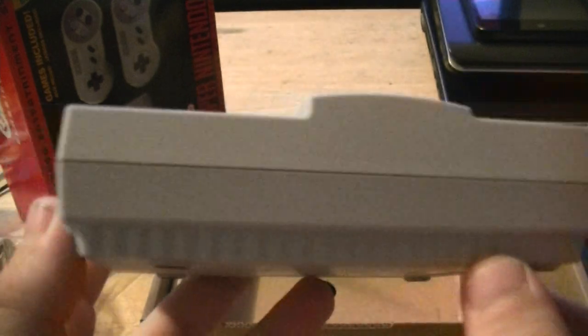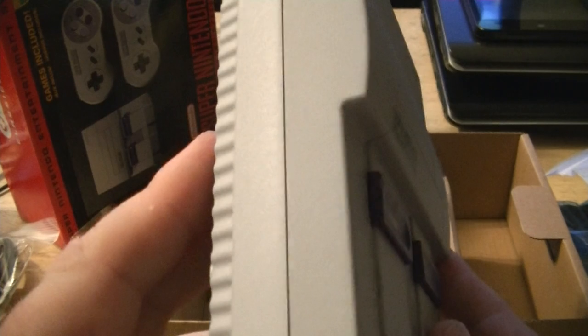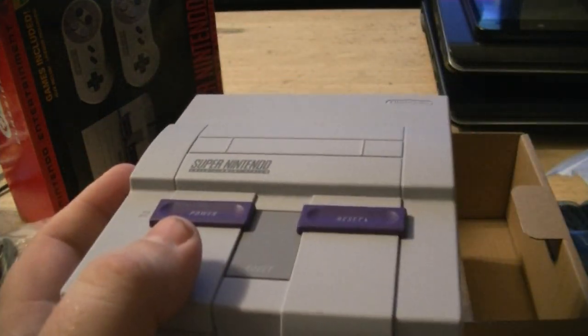So figured I'd do this little short unboxing video. There are plenty of other videos out there if you want to see all the games and how the emulation looks. Looking forward to playing Star Fox 2. Alright, catch you guys in the next one.